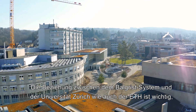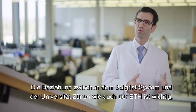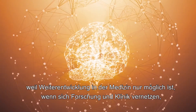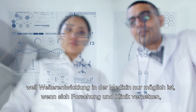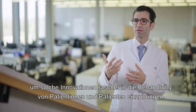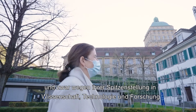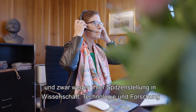The relation of the Balgrist system with the University of Zurich and also ETH is important because evolution of medicine is only possible if researchers and clinicians connect in order to bring such innovations into patient care in an accelerated way. The Balgrist University Hospital is an ideal partner for the University of Zurich because of its cutting-edge science, technology, and research.